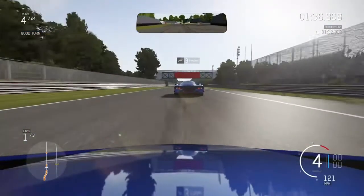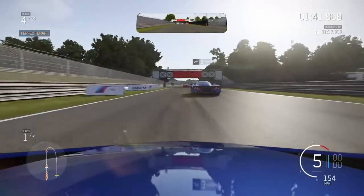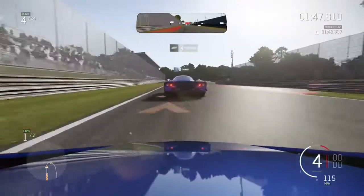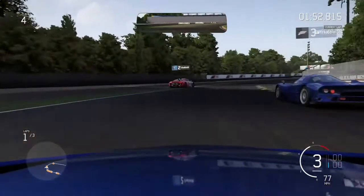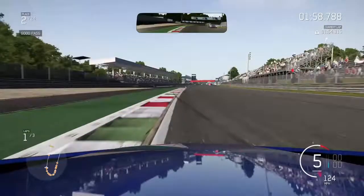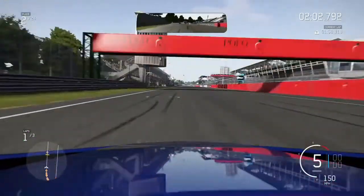Now let's switch over to the cons side — yes, there are cons to this car. Driving in cockpit view seems a little harder than it should be. I guess it's the steering wheel — it's kind of Ferrari-shaped. I don't like that steering wheel; it's almost square, it doesn't feel right. It just feels like it's turning too slow.